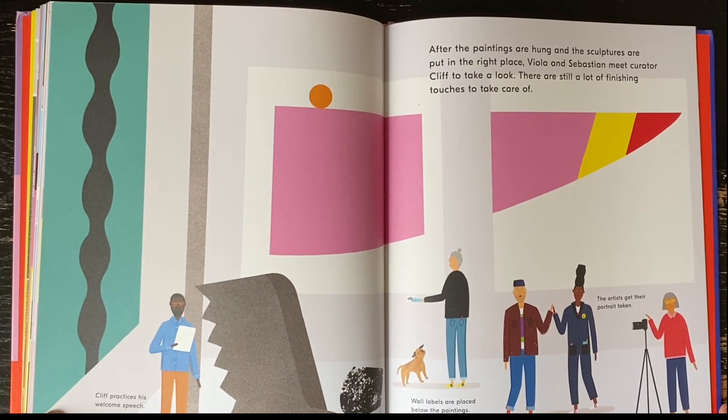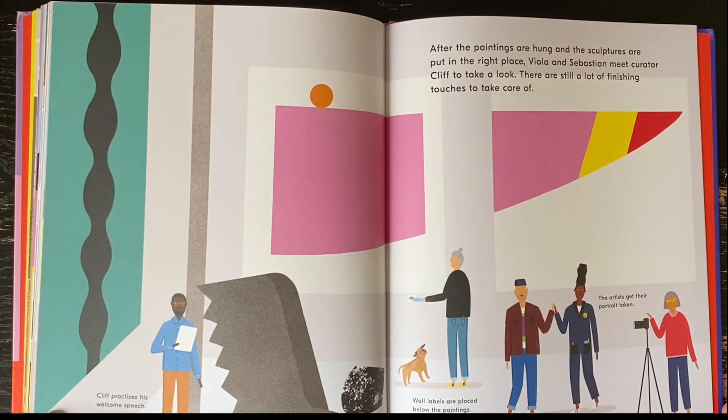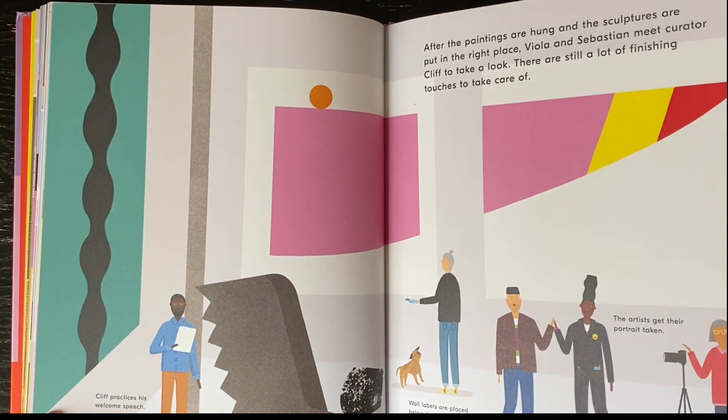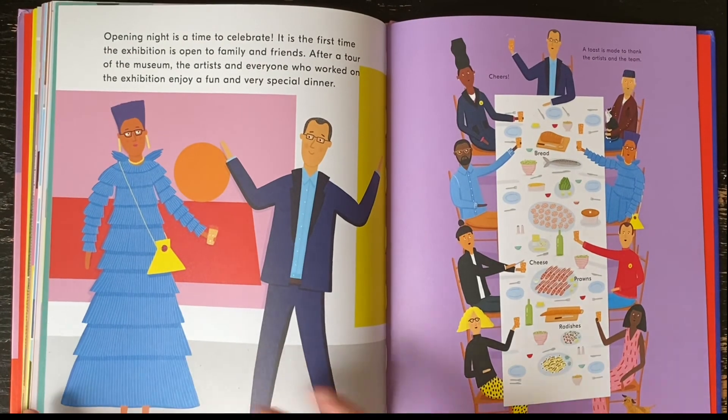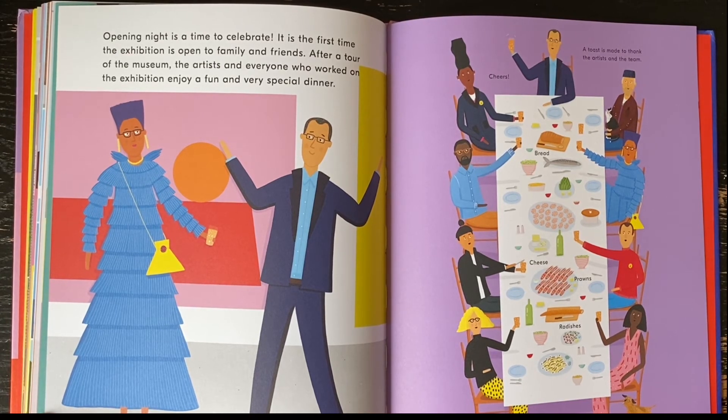After the paintings are hung and the sculptures are put in the right place, Viola and Sebastian meet curator Cliff to take a look. There are still a lot of finishing touches to take care of. Opening night is a time to celebrate. It is the first time the exhibition is open to family and friends. After a tour of the museum, the artists and everyone who worked on the exhibition enjoy a fun and very special dinner.